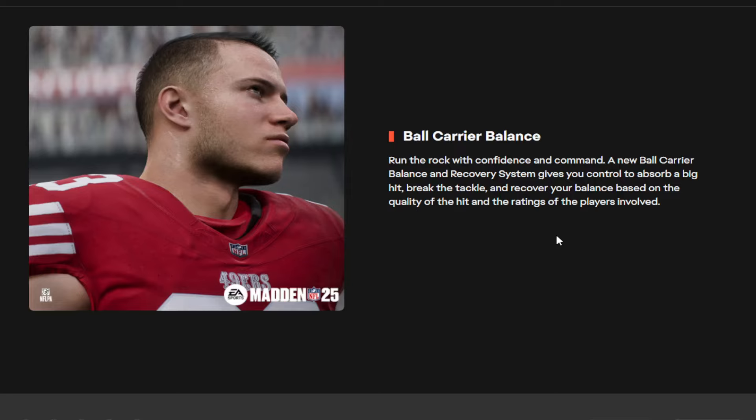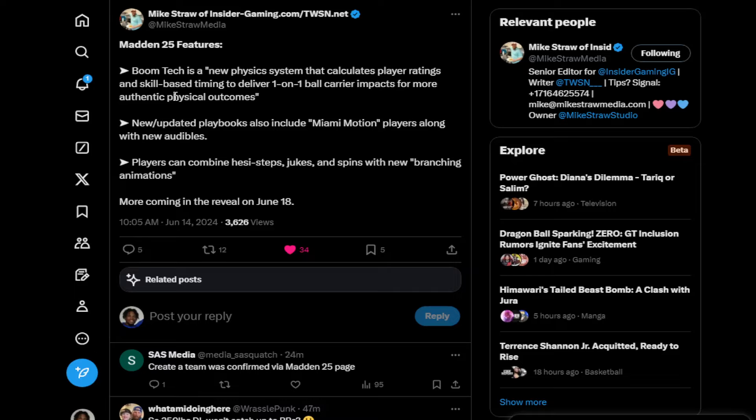Go back and watch those YouTube videos of the guys that have played it - they talk about how difficult it was to tackle Jonathan Milro, how when they had a good back going against a weaker team the defenders would just bounce off or get dragged for five yards. On Twitter, Mike Straw mentioned Boom Tech is a new physics system that calculates player ratings and skill-based timing. The reason I'm reading this is because this same thing is going to be in College Football 25 - this is what we have to look forward to with the physics engine.